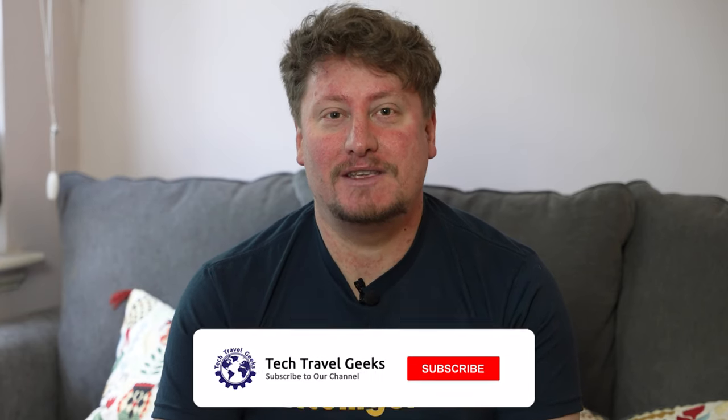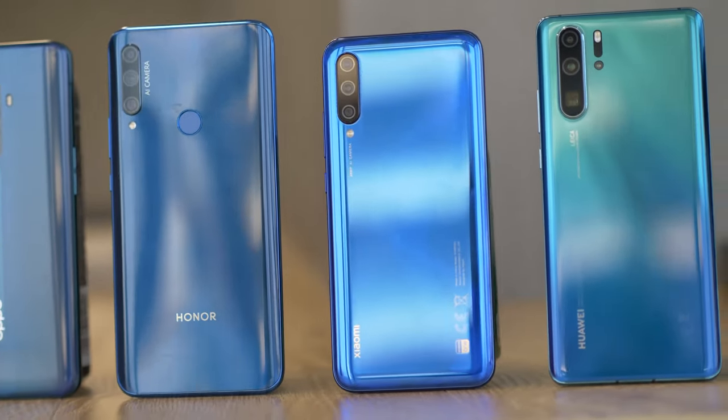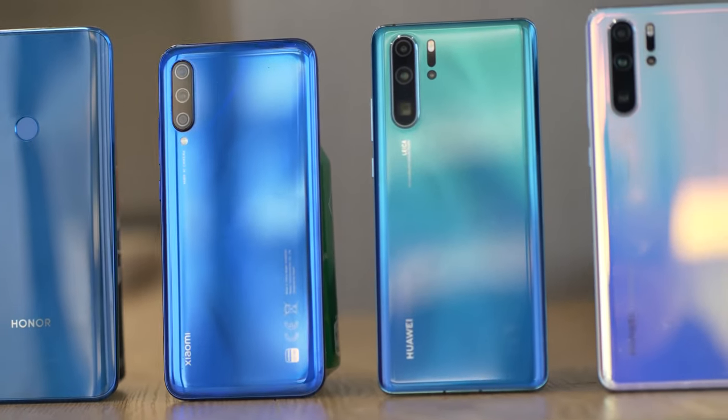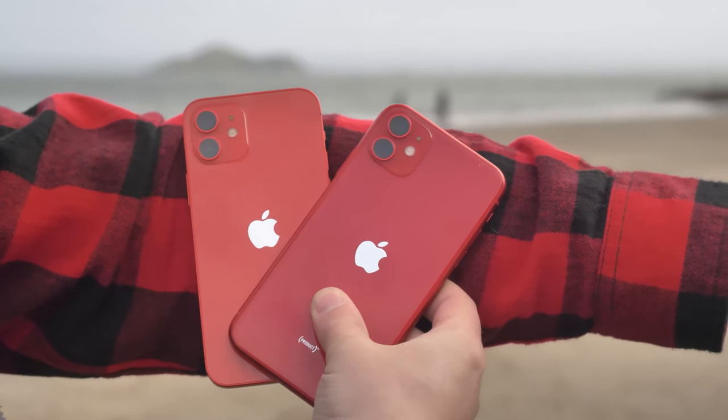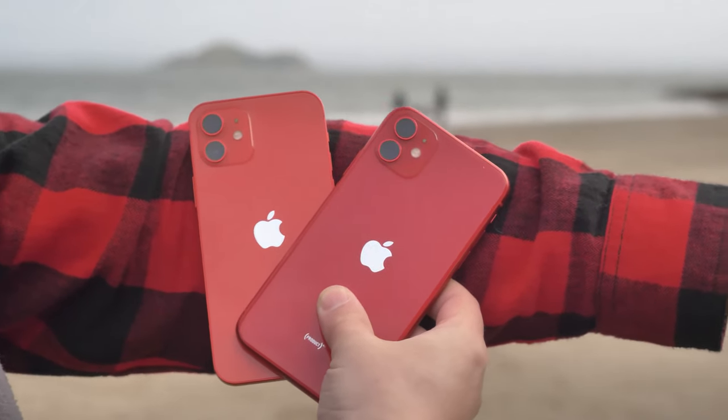Those of you who have been watching the Tech Travel Geeks YouTube channel for the last few months and years know that we're not particularly enamored with Apple and their products. We're quite excited about the much more affordable devices available from other brands, but I wouldn't be able to call myself the Chief Mobile Opinionist at Tech Travel Geeks without having and using an iPhone to understand what's happening in the world of iOS.